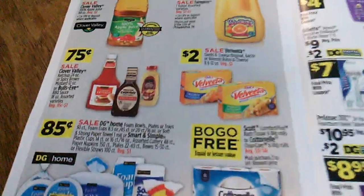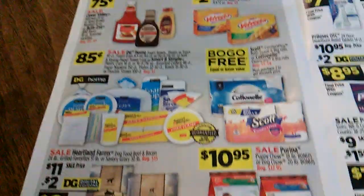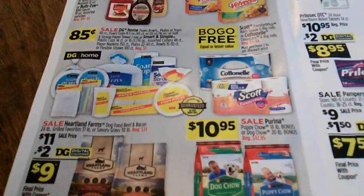Buy one get one fifty percent off on paper plates inside — deals, deals, deals! Last year we had macaroni and cheese all winter. We're not going to do that again.